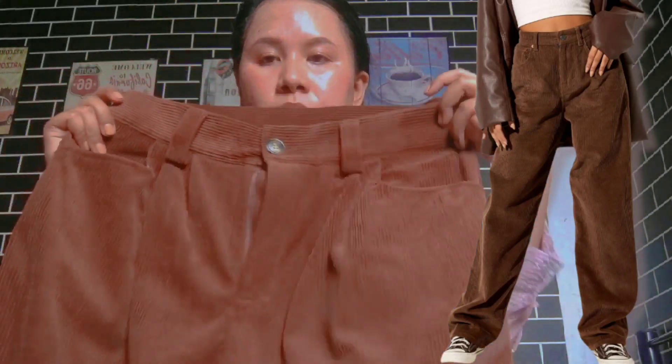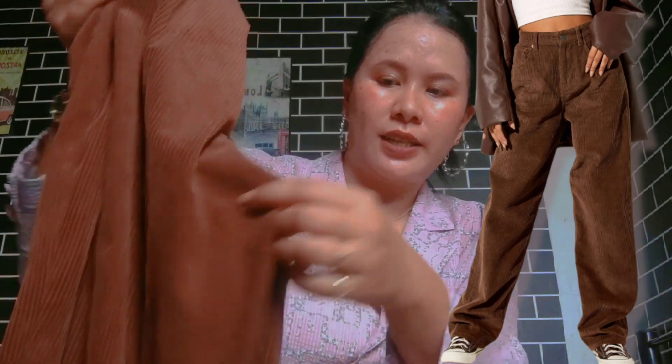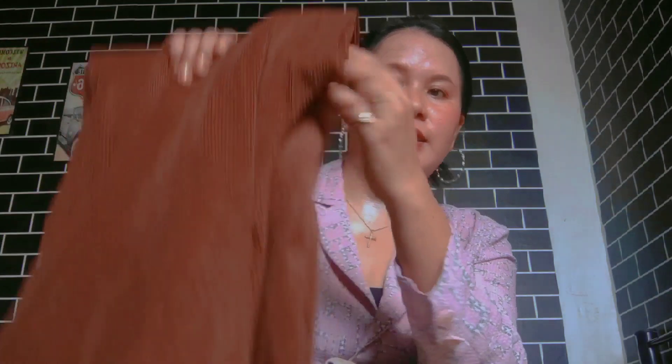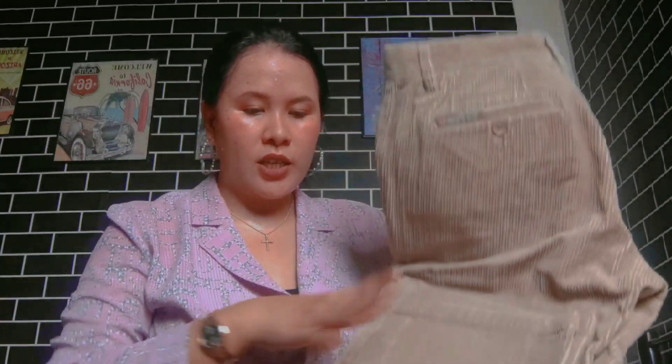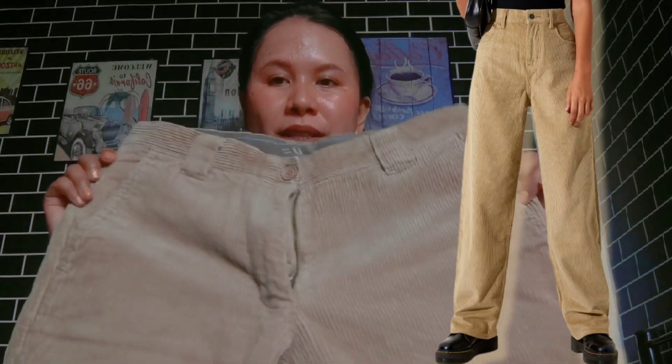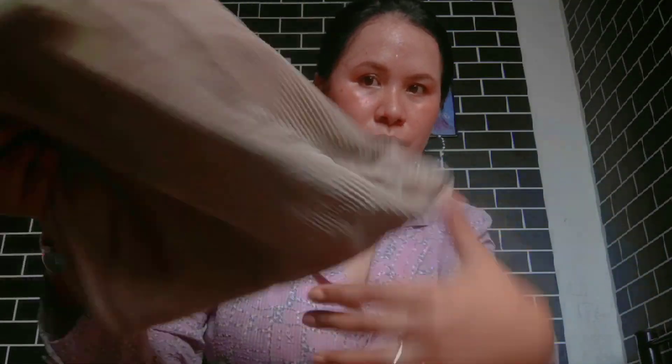The second one is this chocolate brown color of corduroy pants. It's very lightweight, same as the army green color, and still in baggy style. I love it so much. On my next vlog I will show you how I wear it and how I style it. This is my second corduroy pants. The third one is this light brown or cream color — I'm not sure, but it's very beautiful and lightweight. It's very thick but still lightweight, so it's still my favorite. I love it very much, it's really beautiful — it's my taste.